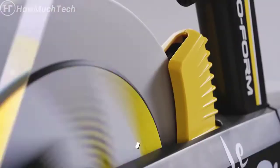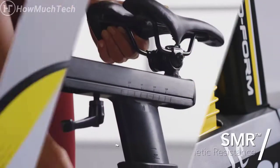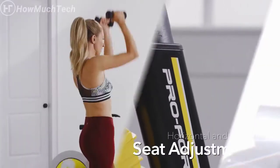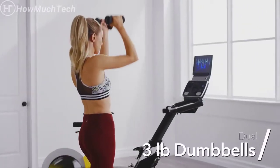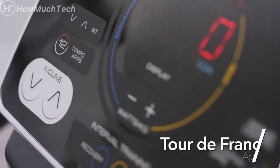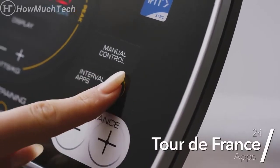Shift gears smoothly to personalize your workout and find the challenge that fits your fitness needs. Adjust your seat both horizontally and vertically to find your perfect fit. Work out your arms and shoulders while you bike with the two included three-pound dumbbells. With 24 professionally designed onboard workouts, you'll never run out of new ways to challenge yourself.